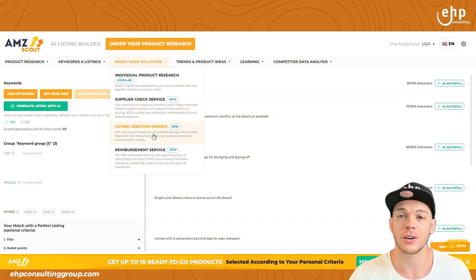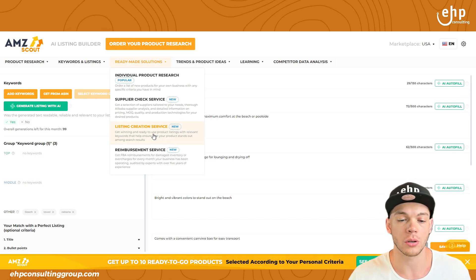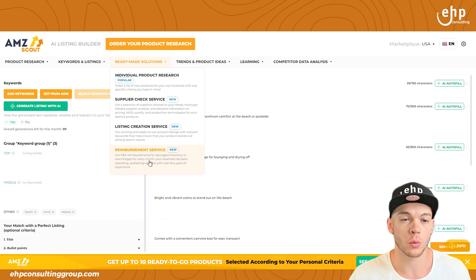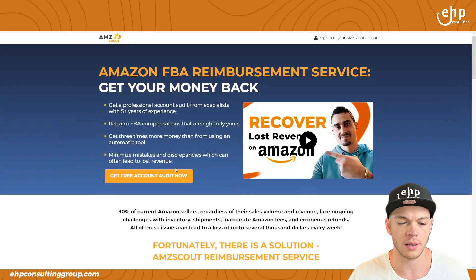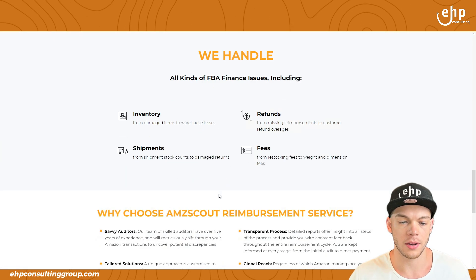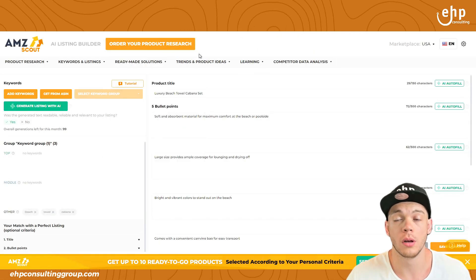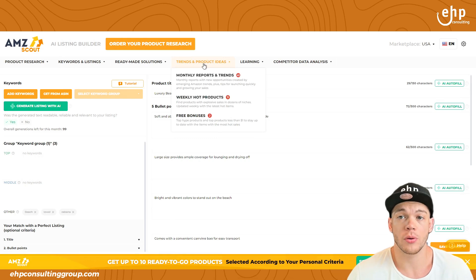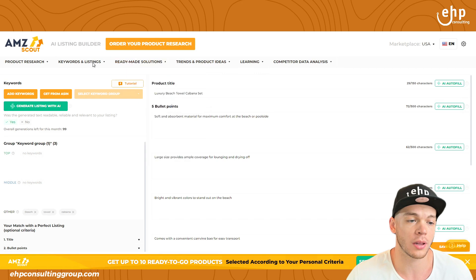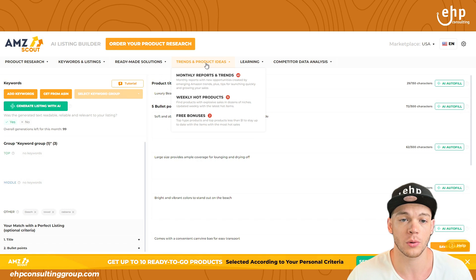There's also a listing creation service — very self-explanatory, it helps you create your copywriting, your title, and all that. A reimbursement service: if Amazon loses your inventory, they also offer this — they'll get you refunds and money back. A lot of companies don't even offer these. So that's a good option. If they're doing a really good job, maybe you could try it out once and see if they find a really good product for you.